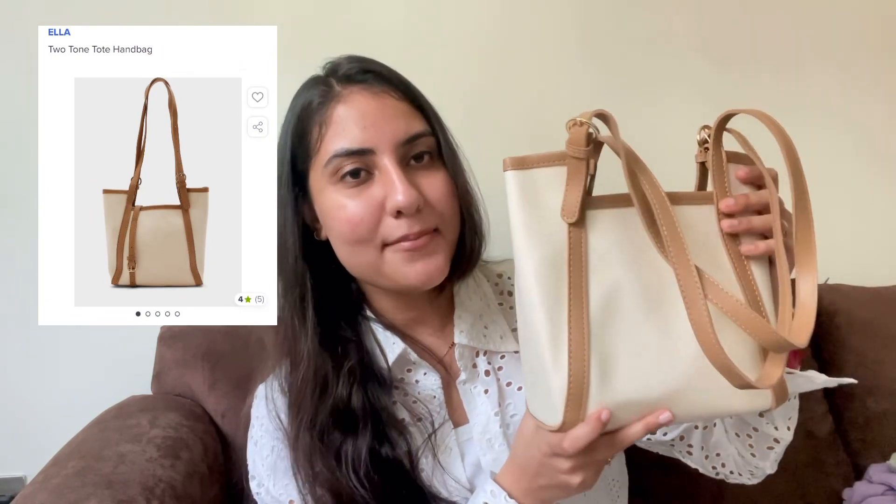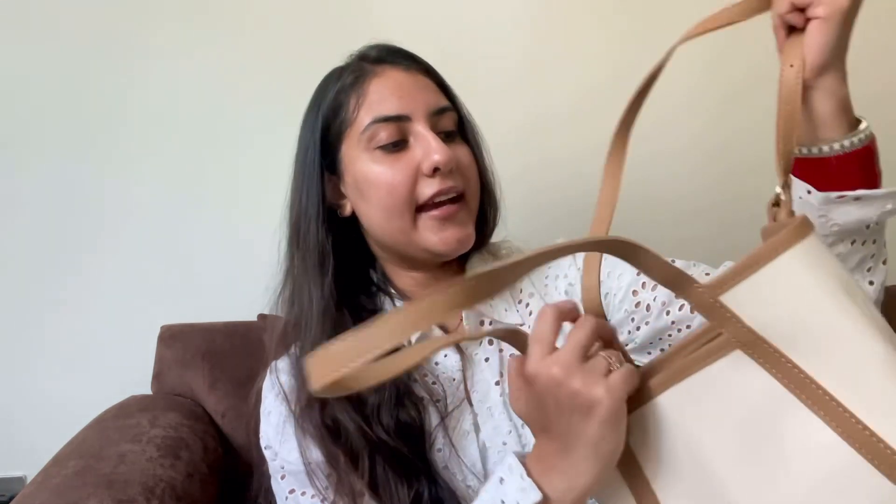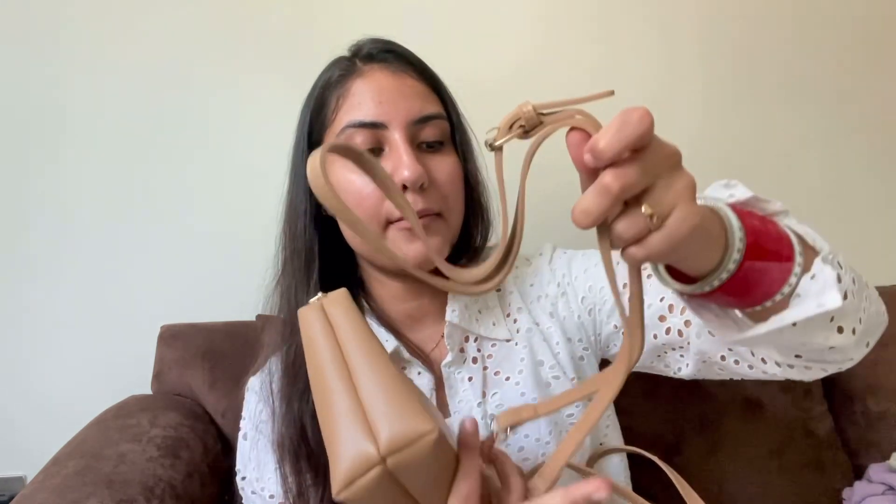The next and last product is a handbag from a brand named Ella. It costed me 42 AED which is around 920 INR. The cream or nude combination feels very classy. Inside you get a closure and a pouch — you can keep the pouch inside or use it separately. You also get a big adjustable strap, so you can adjust the length as you wish.